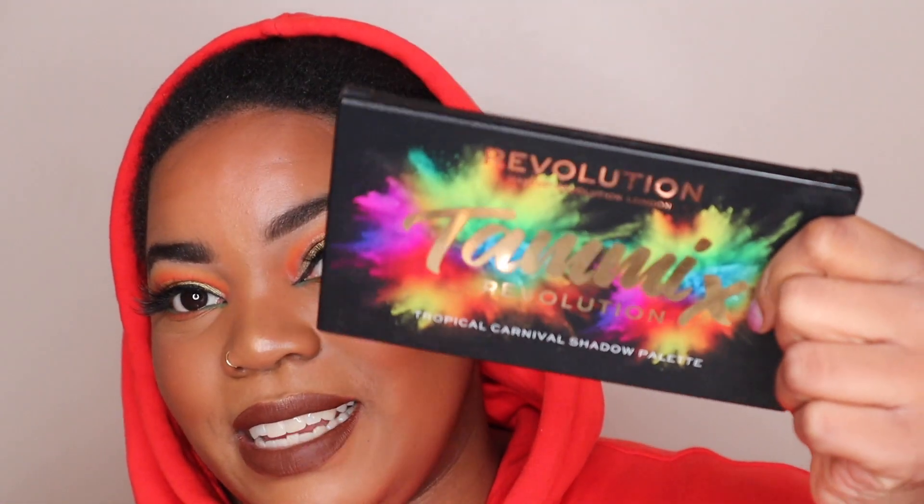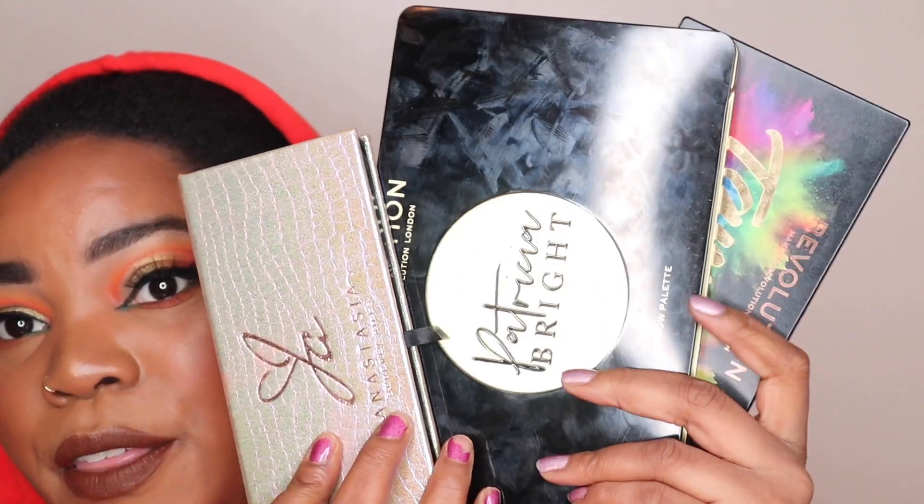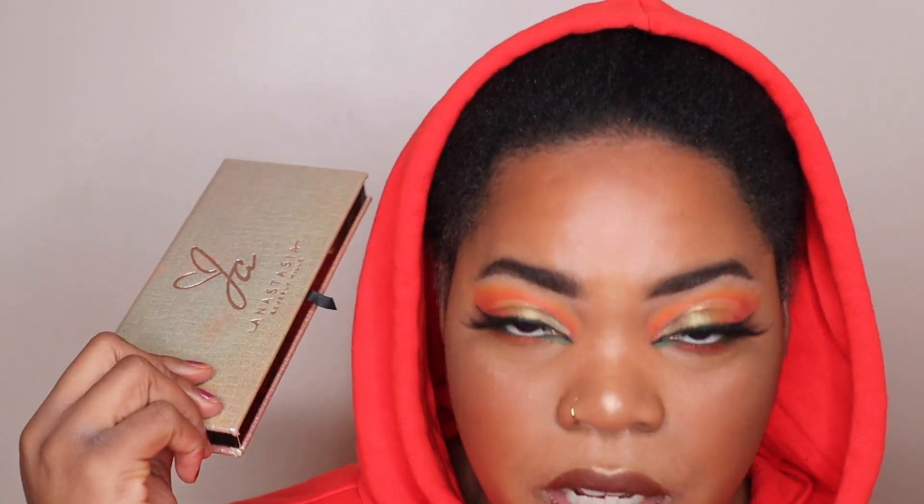One of the things I'm loving about the Patricia Bright palette is that it's also a collaboration with an amazing Black woman who is out here in the content creation world — as well as the Jackie Aina palette which came out with Anastasia Beverly Hills. And then we also have one of my fav fav fav palettes, which is the Tammy Tropical Carnival palette by Revolution as well. So we've got three amazing palettes here by three amazing Black women who are all content creators, and I couldn't be happier with every single one. The Jackie Aina palette is incredible — it's probably one of the first palettes I ever used before I started using an eyeshadow base properly, and it just worked because it was designed for us.